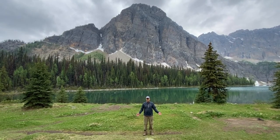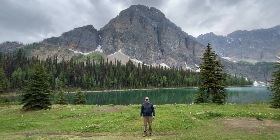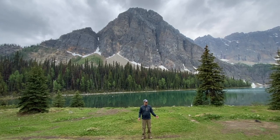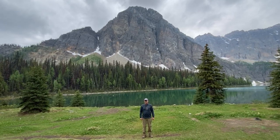Hey guys, it's Papa Steve on the move, back in Banff National Park. Today we're at Taylor Lake Backcountry Campsite — this is a really beautiful spot. We spent the night here last night. Weather's been great, smoke's cleared up. Hang tight, I'm going to show you guys around.